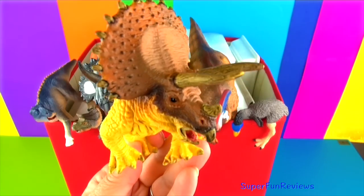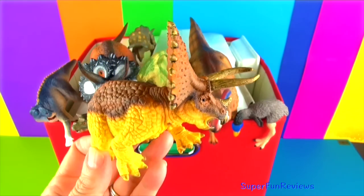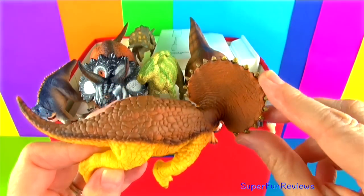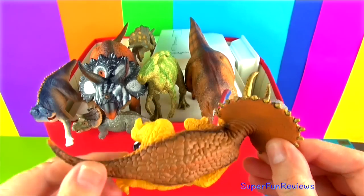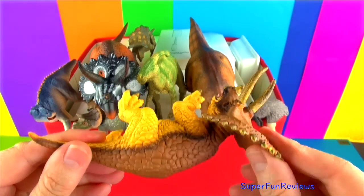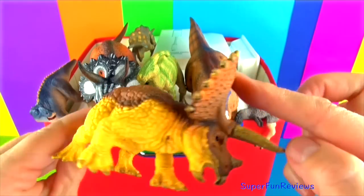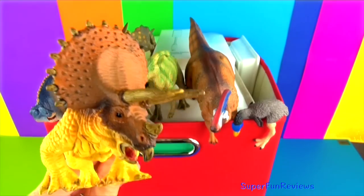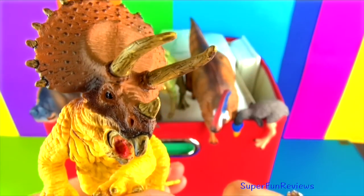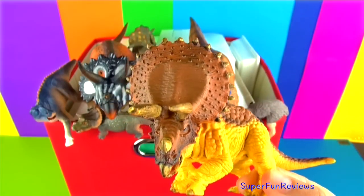Triceratops lived in the late Cretaceous period and grew to 30 feet in length and 7 feet tall at the hips. It had a large skull up to 10 feet long. When threatened, Triceratops would use its horns to charge at its enemy, much like a modern day rhinoceros. Triceratops was quite fearsome to look at, with its large bony frill and three horns and massive size.